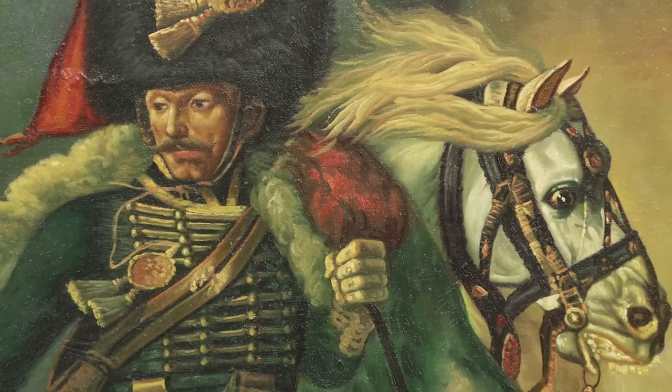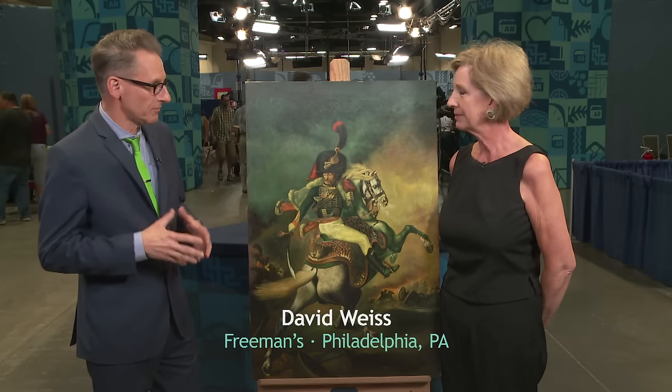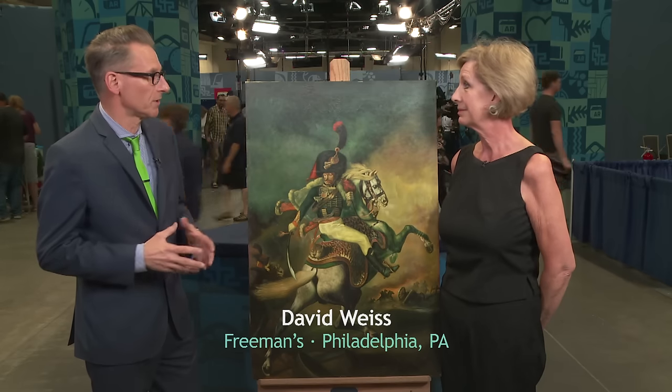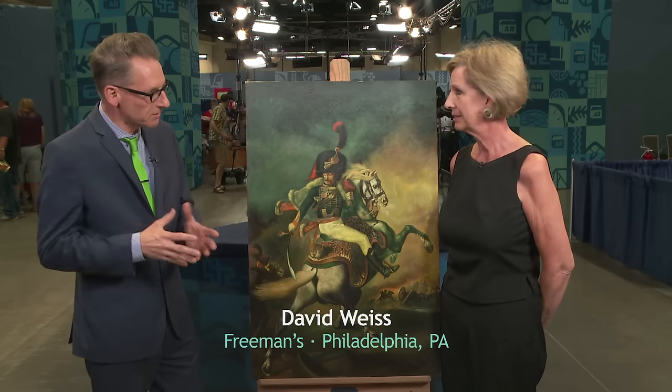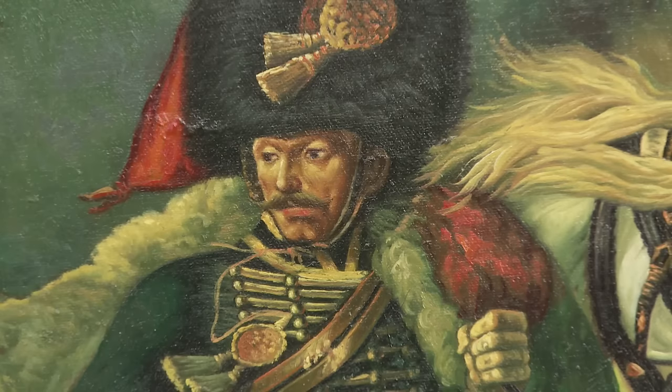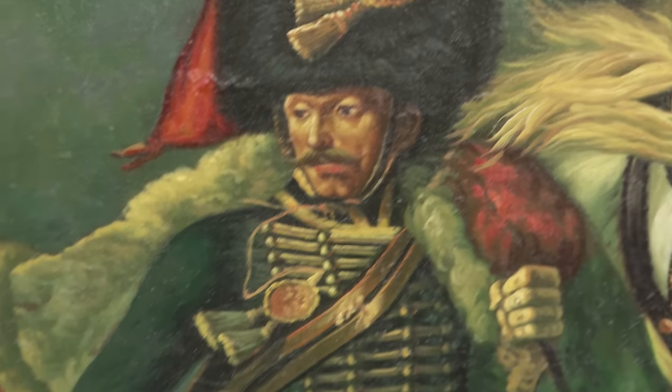It's an oil painting on canvas, unframed. There's a French artist named Theodore Géricault. Géricault is one of the leading artists of the French Romantic movement, and it coincided with the Napoleonic Wars at the turn of the century in France. This is a charging Napoleonic cavalryman, and the original painting was done around 1812 and was exhibited at the Salon in Paris.